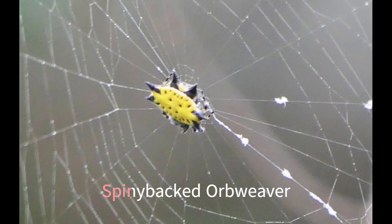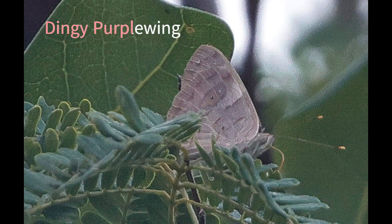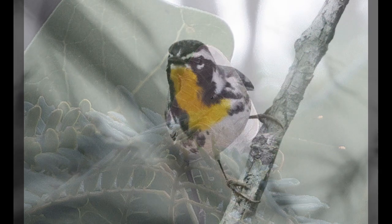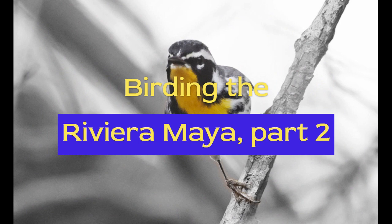A tiny but colourful spider was a spiny-backed orbweaver. A butterfly was a dingy purplewing — a bit of a sad name for a beautiful and subtly-marked insect. We like bugs and butterflies too. It's not just about the birds.